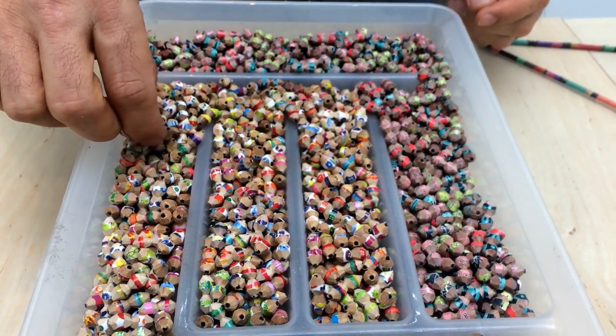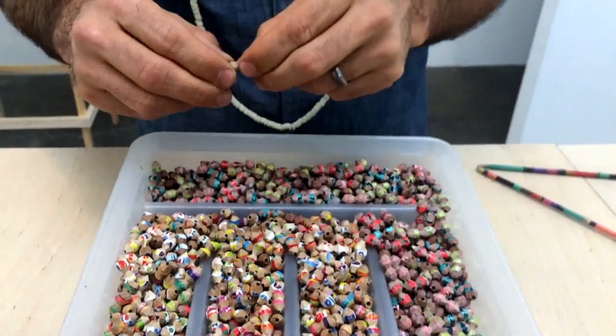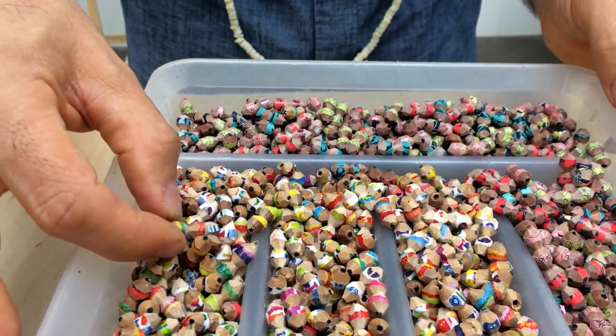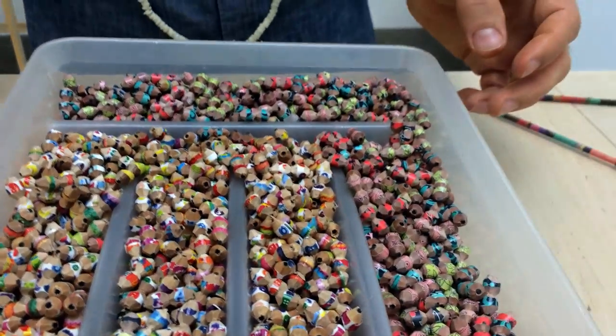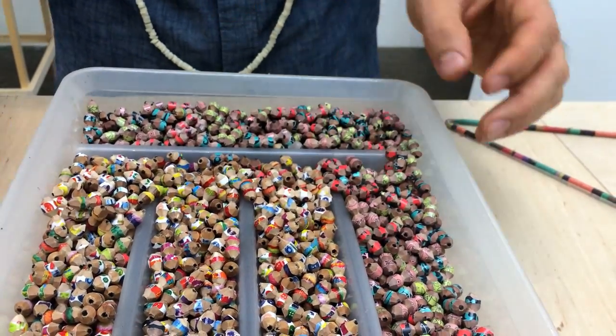These are carved pencils. This is something that I do while I'm watching television to keep myself from feeling guilty about watching television. I'll usually sit down at the end of the day on the couch and with a razor knife I carve these pencils.